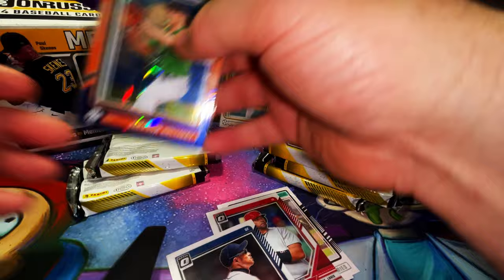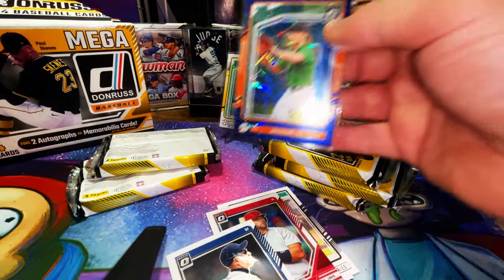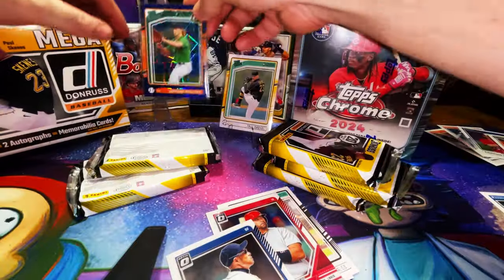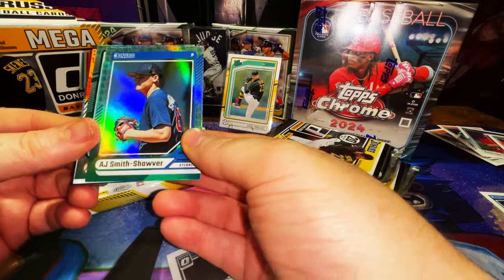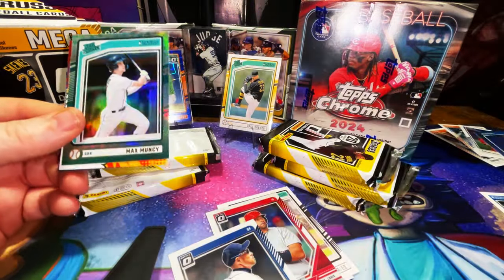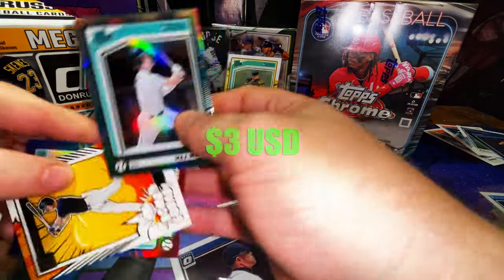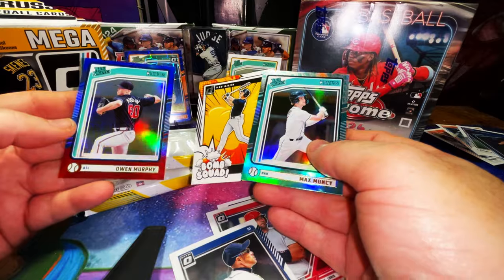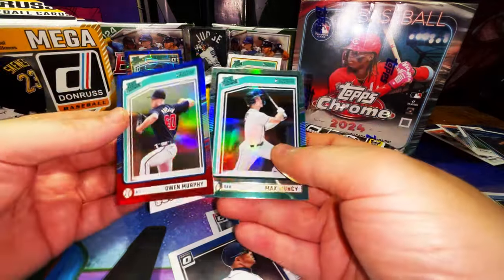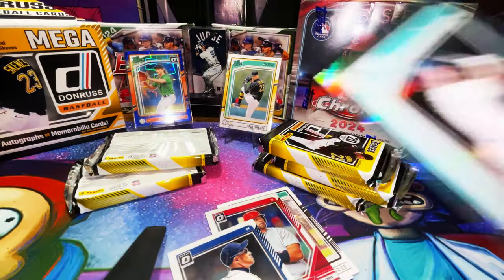What is on his jersey right there? It looks like the Futures Game All-Star Weekend of last year — is that Baltimore's? Interesting. Here's an AJ Smith-Shawver, Max Muncie rated prospect — not the Dodger. There's a Bomb Squad insert, that is Jackson Merrill — I like those. Owen Murphy, red white and blue — these cards are beautiful. We'll put this one in a sleeve.